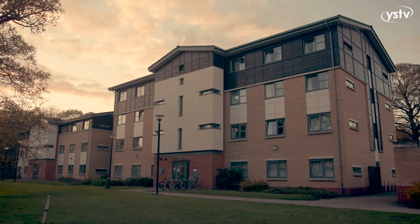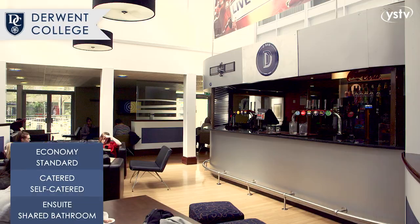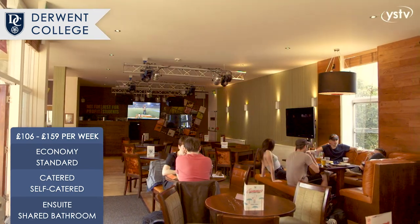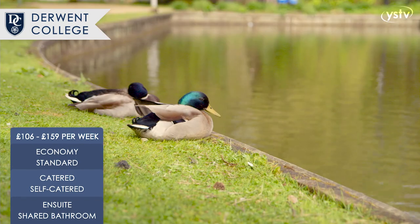We are now entering Derwent, one of the two founding colleges along with Langwith. Derwent has not one but two student bars, D-Bar and Courtyard. It is also next to University Gardens in Heslington Hall.